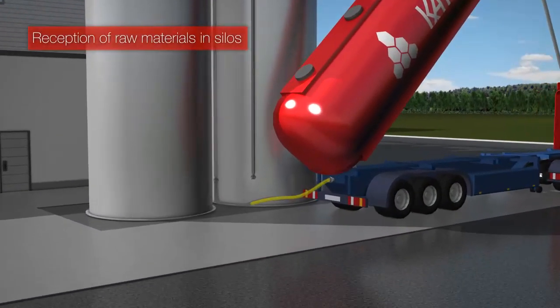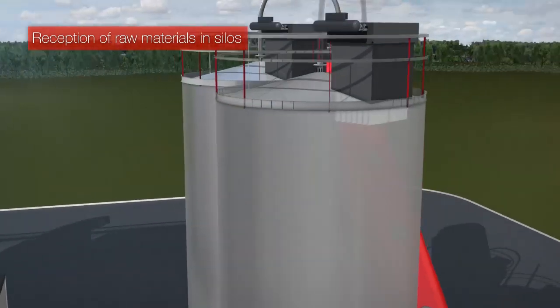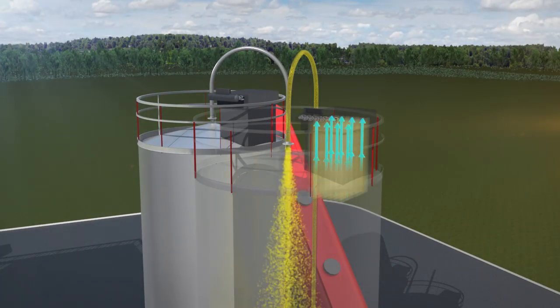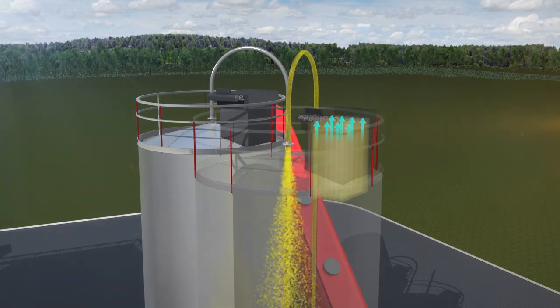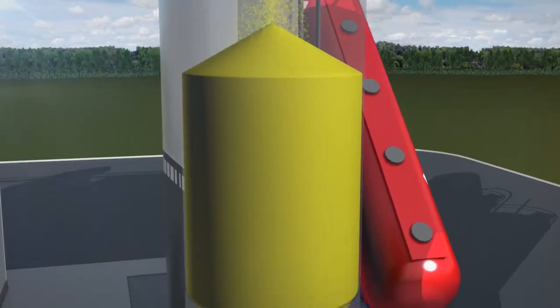In most production facilities, a controlled and efficient solution for handling raw materials, both liquids and solids, is of paramount importance. Bulk products can be stored in silos, while smaller components are required for immediate use.